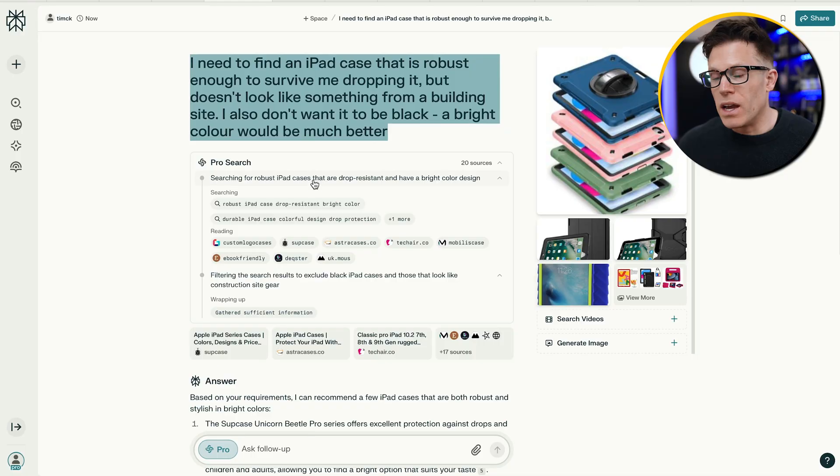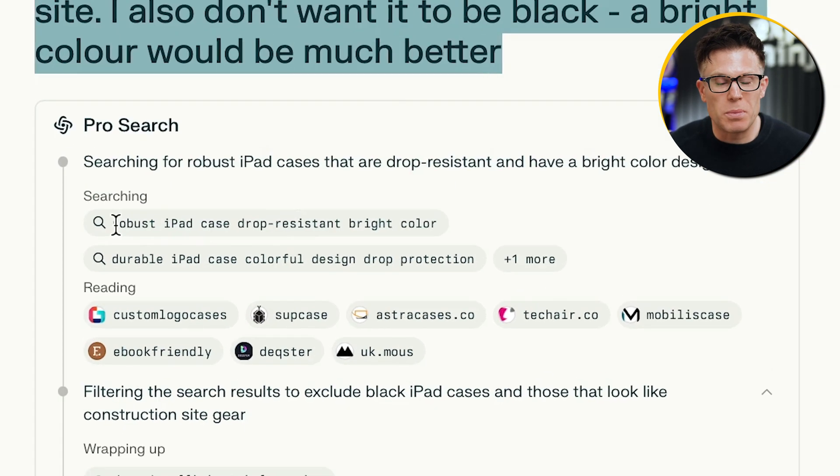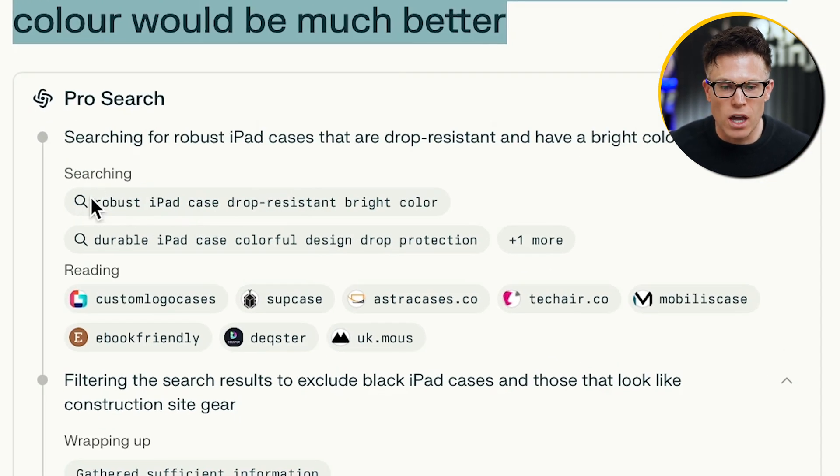What ChatGPT will do is break that query up into smaller searches, which it will run in the background. ChatGPT doesn't show us these reformulated queries, but another AI search tool, Perplexity, does. Here I searched Perplexity for exactly the same query, and I can see it has broken this up into simpler underlying queries like 'robust iPad case drop resistant bright color' and 'durable iPad case colorful design drop protection.'